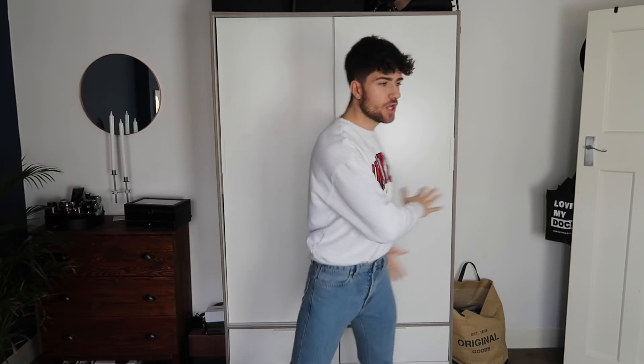Before I start a wardrobe clear-out, as an essential you need to make sure your room is clean and tidy and that you have a lot of space — that always helps. Rid yourself of all distractions. Ideally you just want to be in the zone. I like to make myself a cup of tea and get my speaker or some music — an audiobook, something that's going to help you get in the zone.